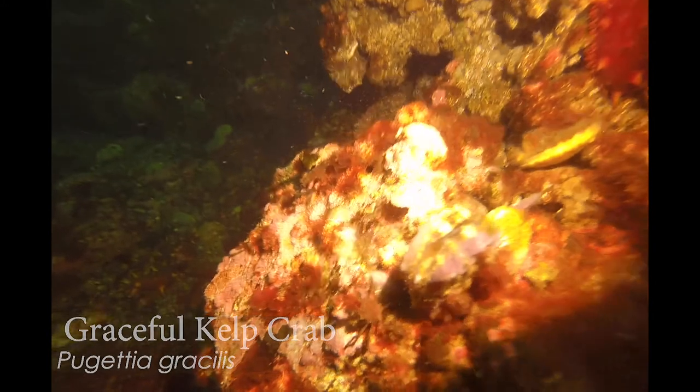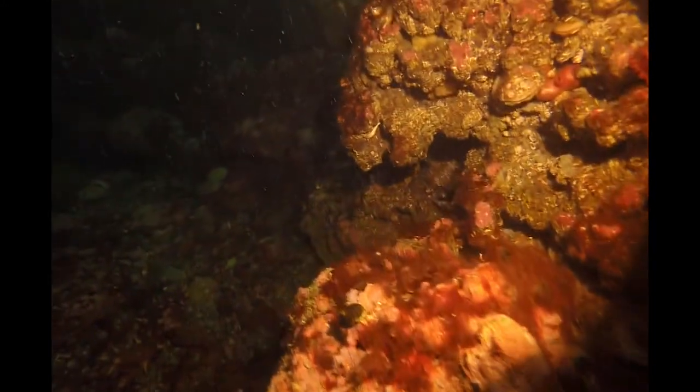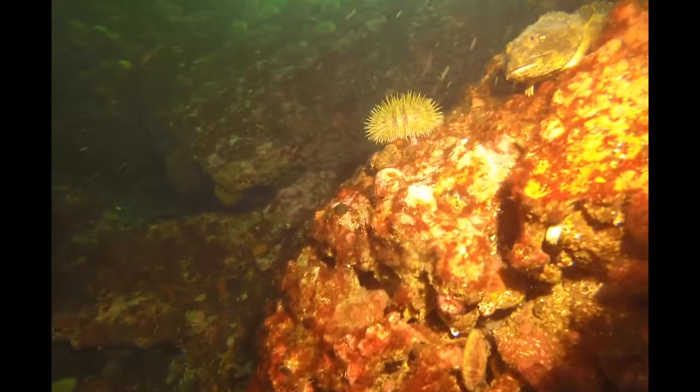Oh, another little crab — a graceful kelp crab? A graceful kelp crab, yeah. There it is. It's not the normal kelp crab, but it is a kelp crab.